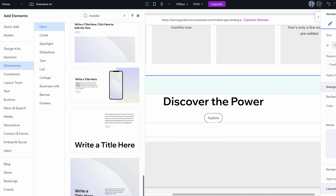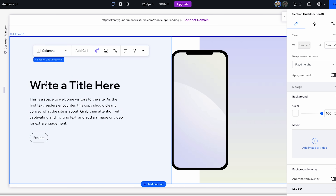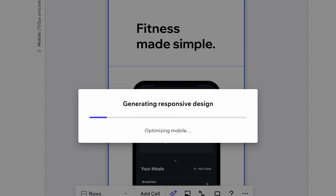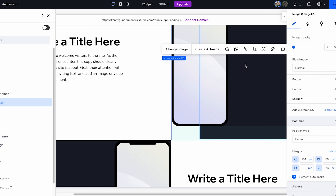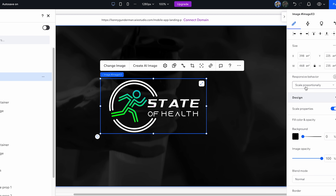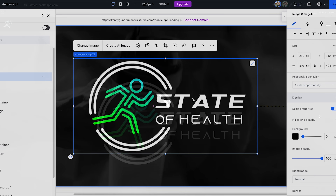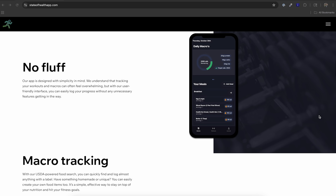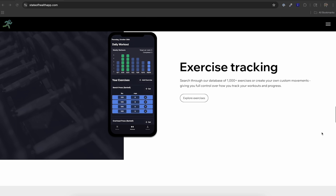From there I started to refine. I used Wix Studio's pre-built wireframes as a base, tweaked the layout, and then used their mobile responsive AI tool to fix the mobile and tablet views. I uploaded my own images and assets into the placeholders that Wix Studio generated, and before I knew it I had a very clean, professional-looking page complete with smooth parallax scrolling effects.